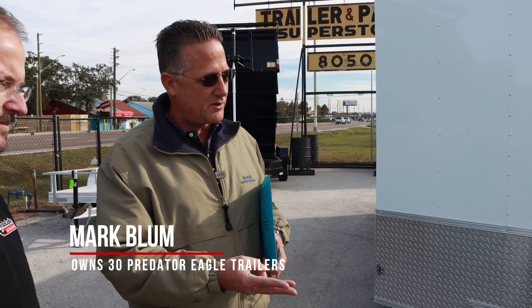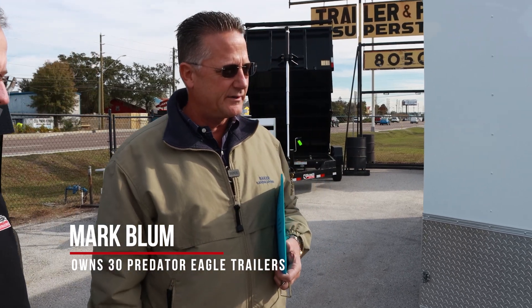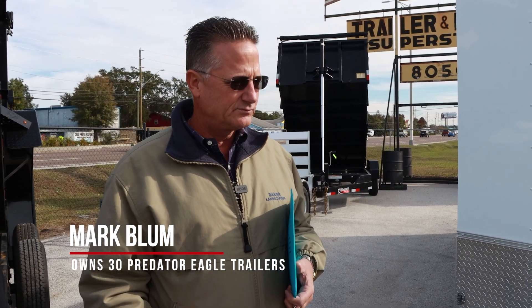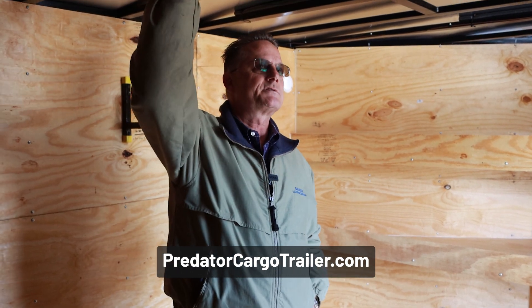It's a dual axle trailer, it has a nice braking system on it, it has a pretty quality jack on it, so we've had nothing but good luck with them. It's a custom trailer — most of the other trailers are manufactured pretty much the same way all the time and they're a lot thinner spine to them. This is heavy duty.